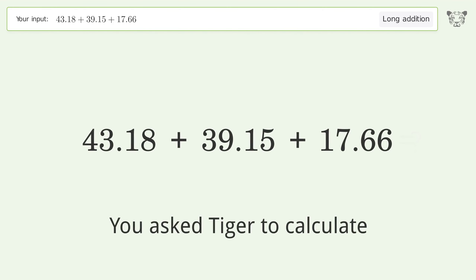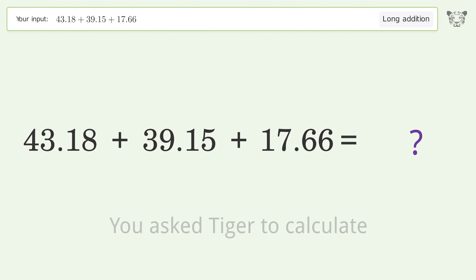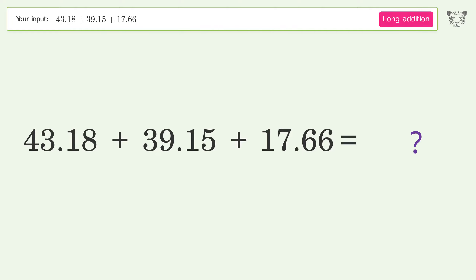You asked Tiger to calculate. This deals with long addition — the final result is 99.99.